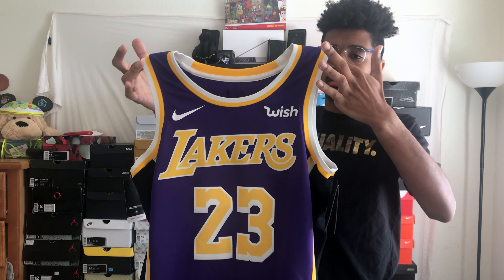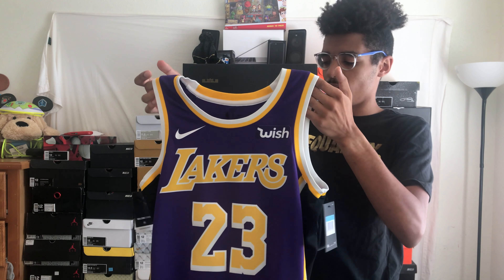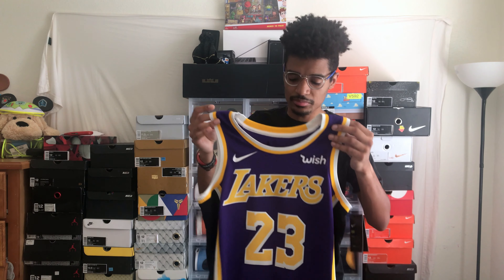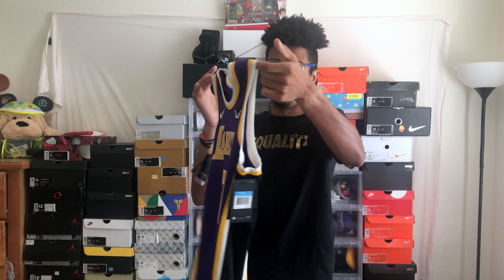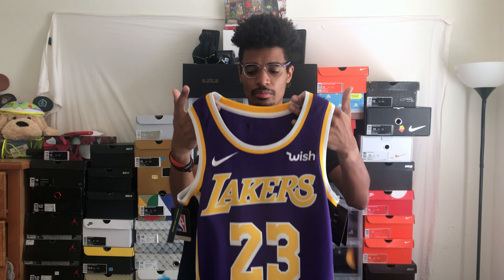This is the Lakers statement jersey. Before last year it was their road jersey — they tend to wear purple on the road a lot, which I love. Purple is one of my favorite colors. But I'm going to stop rambling and cut to the b-roll and then me actually trying it on.